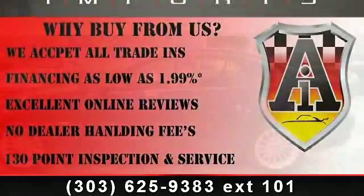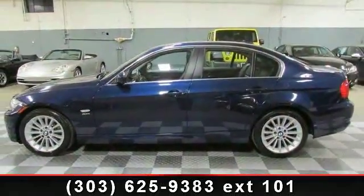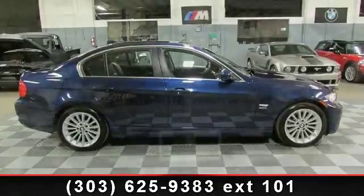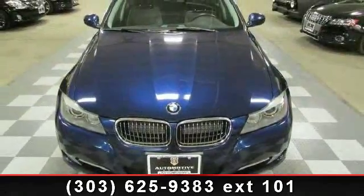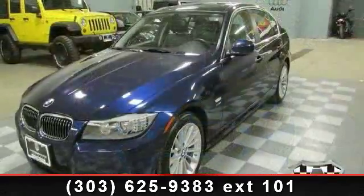This vehicle comes with a reliable 6-cylinder engine, connected to a smooth shifting automatic transmission. Some of the top features included with this vehicle are rear defrost, CD player, power passenger seat, woodgrain interior trim, front head airbag, auxiliary audio input, and front reading lamps. Let us put you in the driver's seat today.